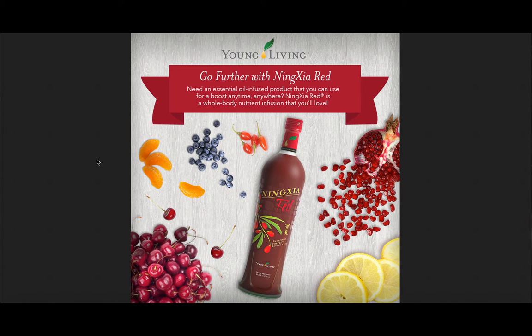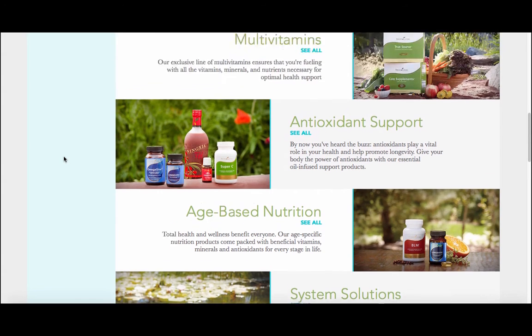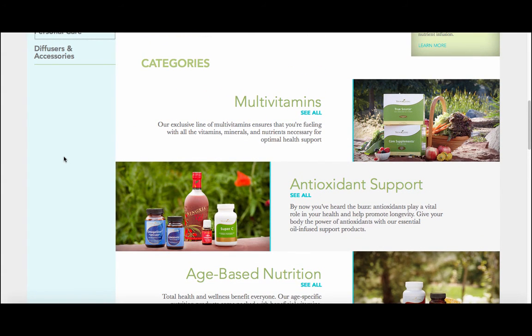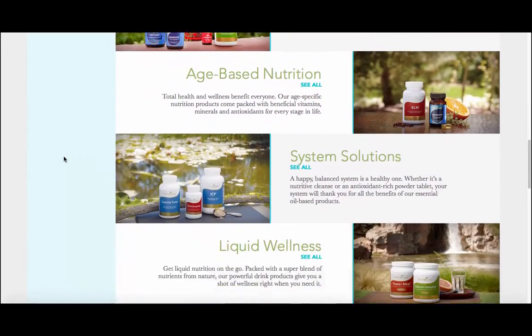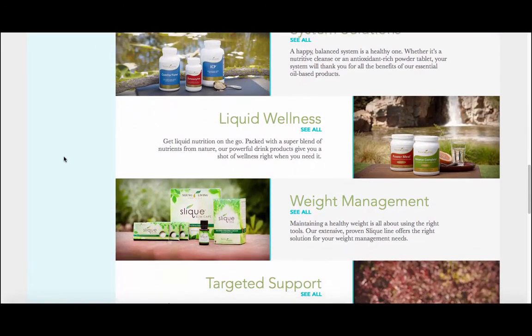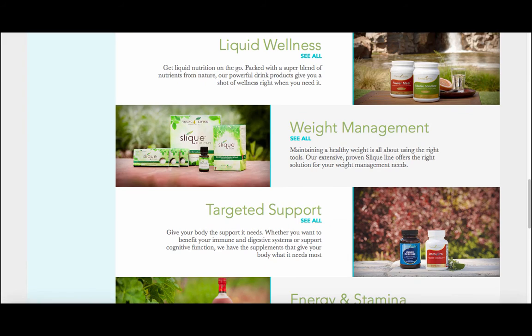Also, NingXia Red is their antioxidant drink. It is super high in antioxidants and is infused with essential oils as well. They also have a line of vitamins and supplements with a lot of targeted support — you can see those here on the wellness page. They have a protein powder, a weight management system, and just some really great options in here.